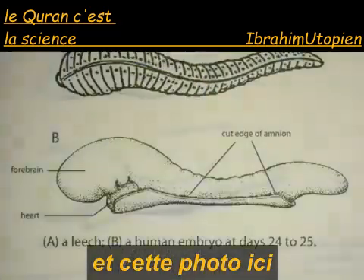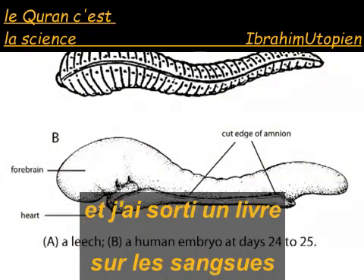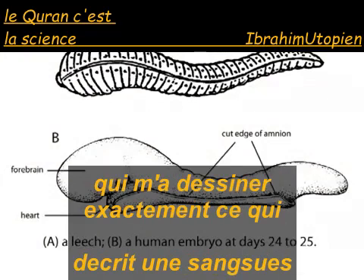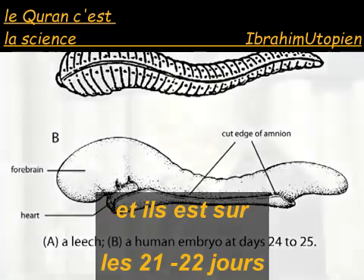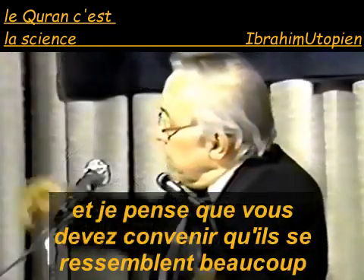This picture here — I went over to our library and got out a book on leeches and had my artist draw that exactly from the textbook showing a leech. And here is a human embryo at 21 to 22 days, and I think you have to agree that they look very much alike.